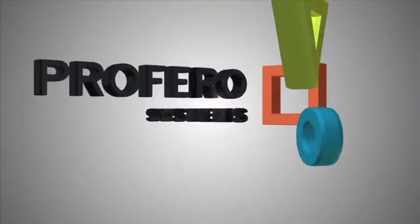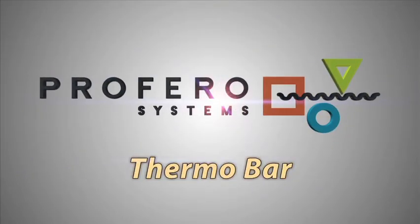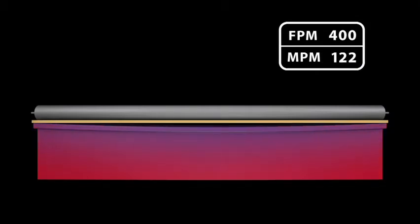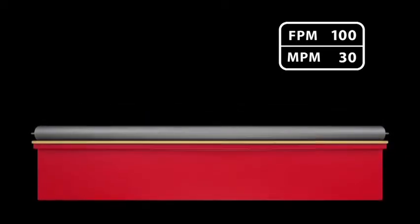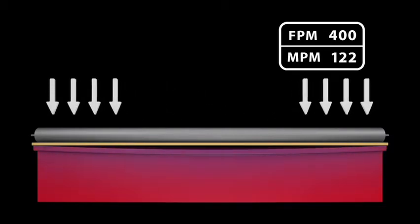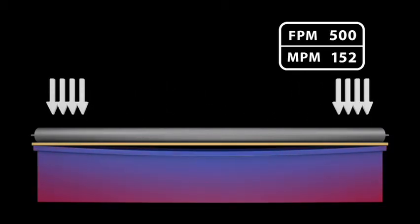Proferro Systems has the solution — we put control and heat back in. Proferro Systems has determined that as machine speed increases, more and more heat energy is transferred into the board. This causes the top surface to become slightly cooler than the remainder of the chest surfaces, and it deflects downward. Now, a major portion of the weight of each roller is concentrated toward the soft, vulnerable edges of the corrugated web.